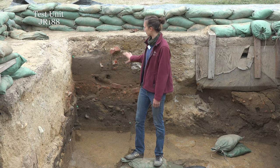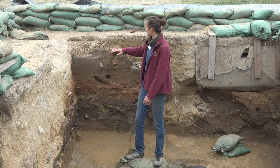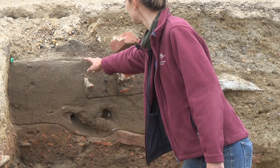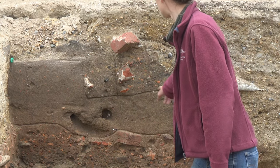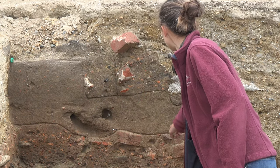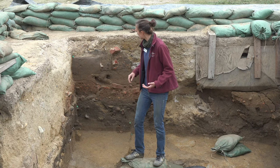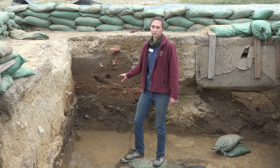Behind me you can see the profile for one of our test units down by the seawall, which means you can see all of the strata that we've been digging through to get down to where I'm standing. Up top you can see we have a whole bunch of backfill from previous excavations. Below that we have a sandy layer which we believe is material that was dredged up from the James River and then dumped on the old shoreline in order to build it up and prevent more erosion. And below that is when we start seeing some intact 17th-century deposits.